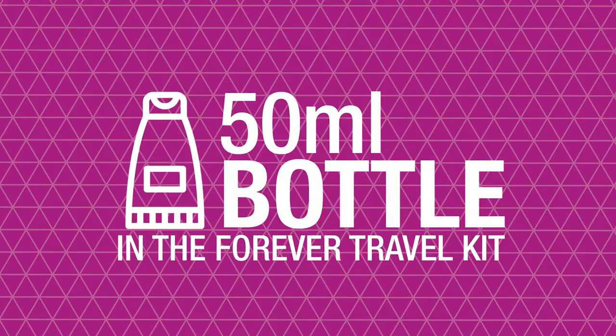Travel lovers will also be pleased to know that a smaller 50 milliliter bottle features in the Forever travel kit. Discover more about our other amazing Forever products by watching the remaining videos in our collection. Thanks for watching!